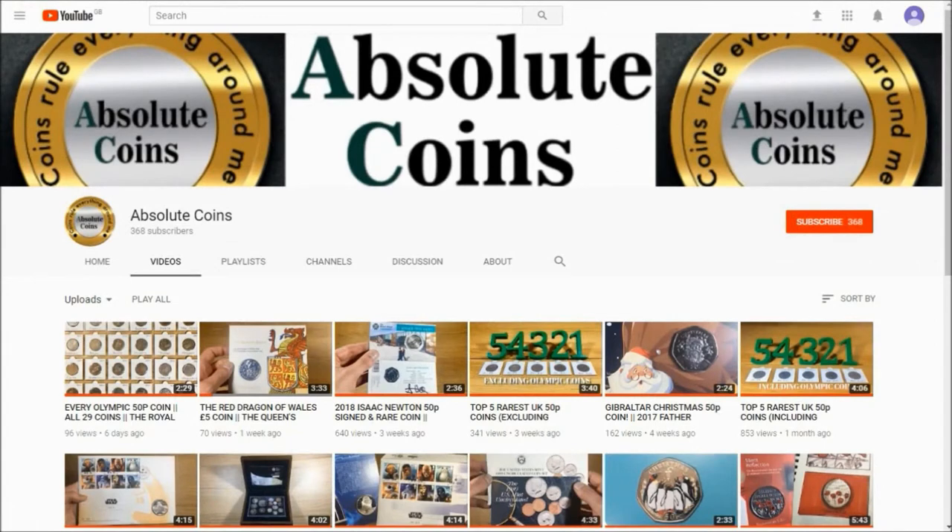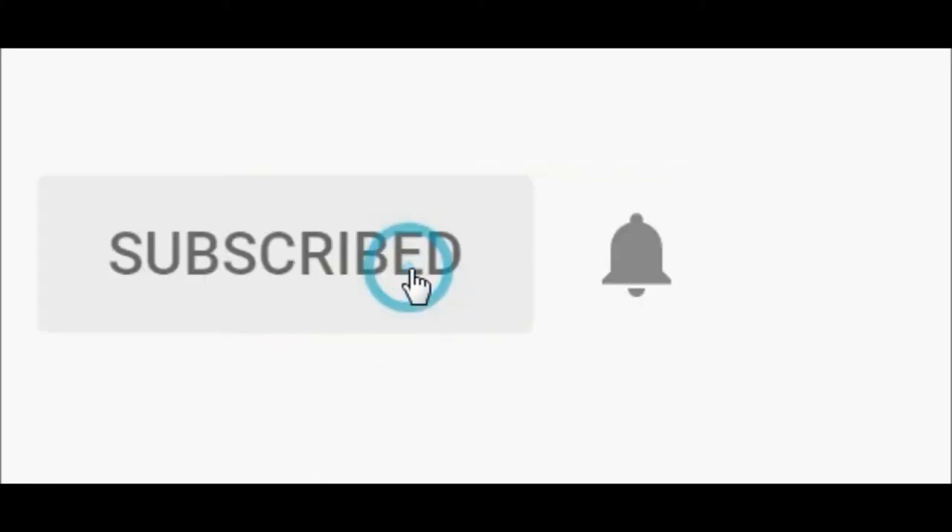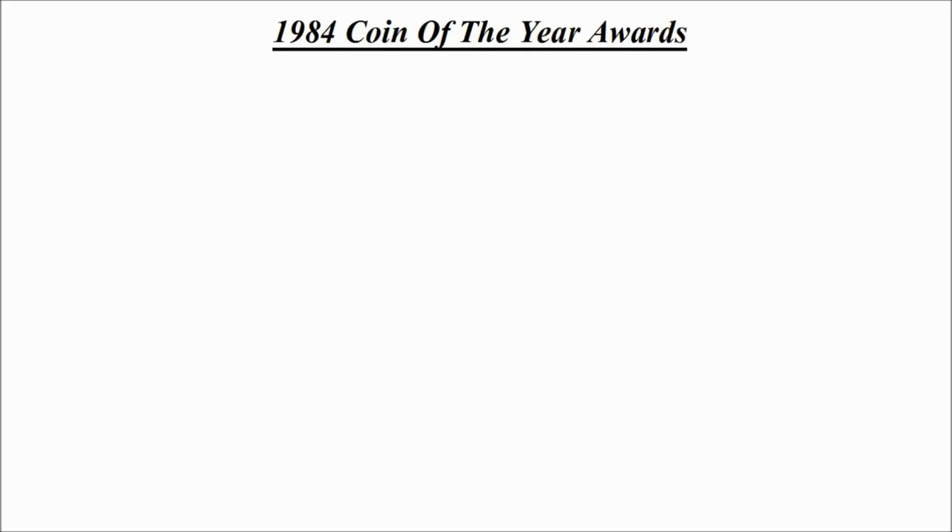Hi guys, welcome to the video. Please remember that if you enjoyed this video, why not subscribe, and while you're at it, hit that bell icon and you'll get updated every single time I upload a video.